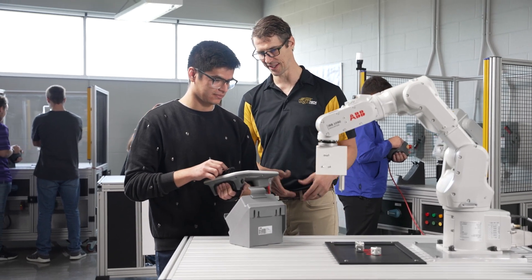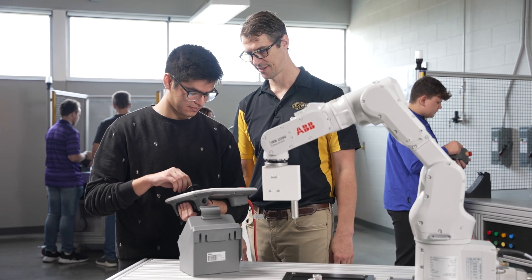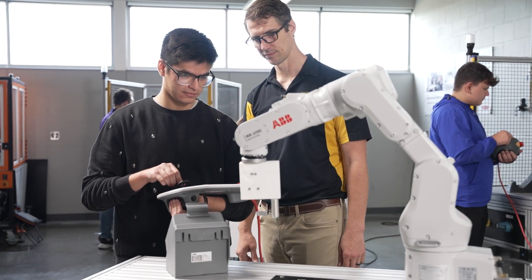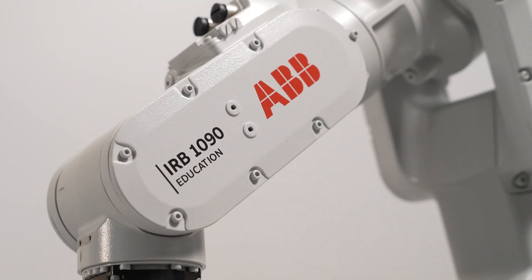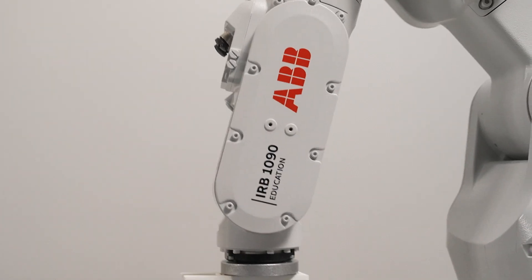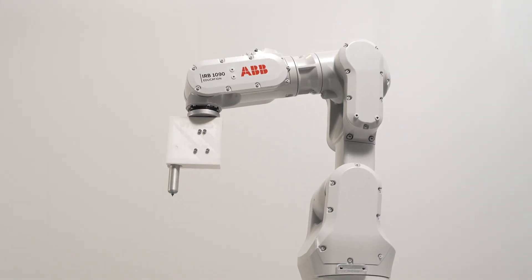By embracing robotics and automation in education, we are fostering a generation of individuals who are ready for the challenges and opportunities of the digital age. The IRB 1090 education robot represents a pivotal step toward a future-ready workforce.